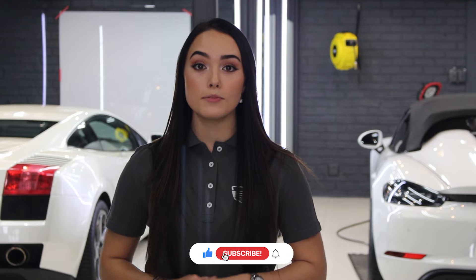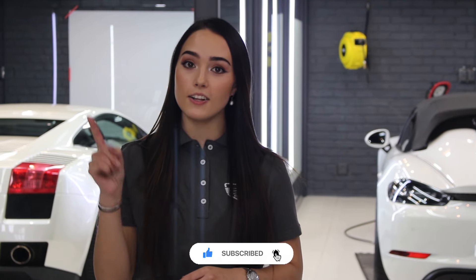Thank you guys for watching. If you like this video, please give us a big thumbs up, subscribe to our channel, and remember to hit that bell icon if you want to get notifications on any of our future videos. See you in the next one!